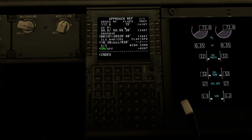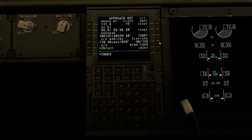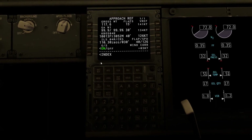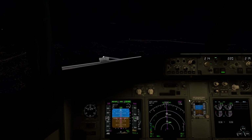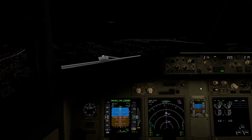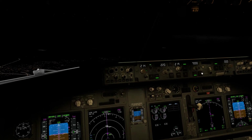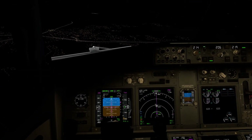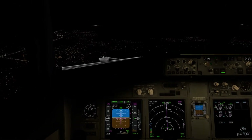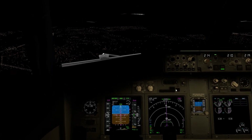We set autobrakes to 1, then continue descending to 7,000 feet at 2,000 feet per minute, reducing speed to 210 knots, and preparing the next restriction of 6,000 feet. Further down, we set 2,000 feet at 2,200 feet per minute as the airport is in sight. Flaps are progressively set to 2, then 10, reducing speed to 170 knots, then flaps 15. Speed brakes are armed.